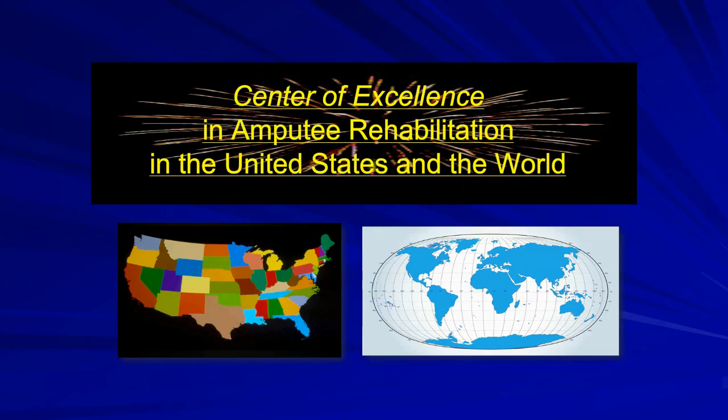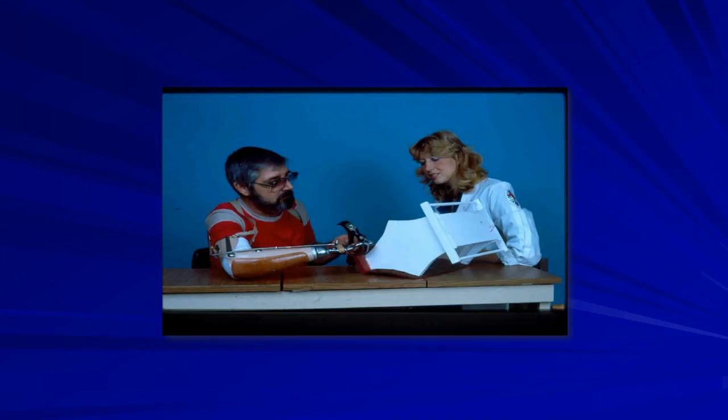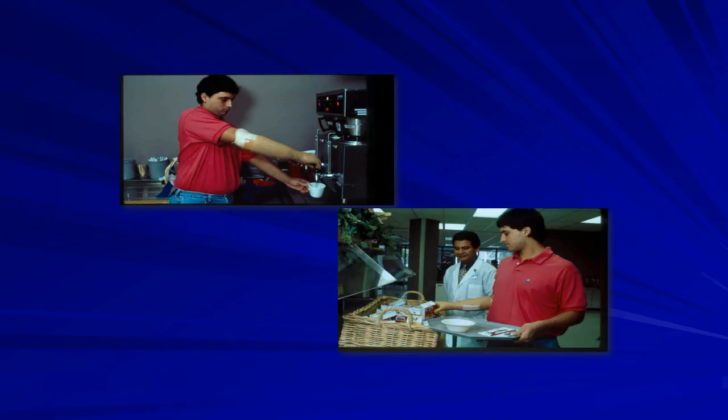We became very quickly a center of excellence in amputee rehabilitation, not only in the United States but throughout the world. This is an example of a myoelectric user about 20 years ago. This myoelectric hand worked quite well, but it only had a tripod pinch. Myoelectrics basically consist of an electric hand — the prosthetic socket slips on the residual limb, and there are myoelectrodes recessed within the wall of the socket that pick up the muscle contractions of the forearm. When the residual wrist extensors contract, the hand opens; when the residual wrist flexors contract, the hand closes.